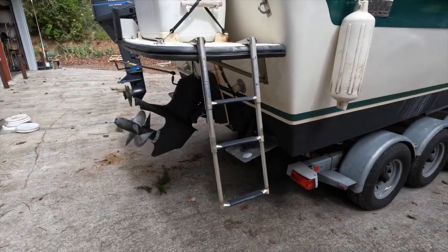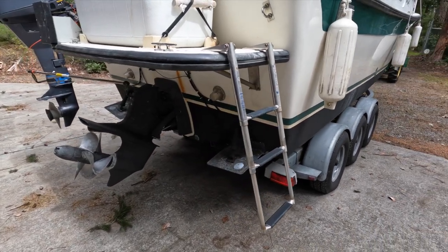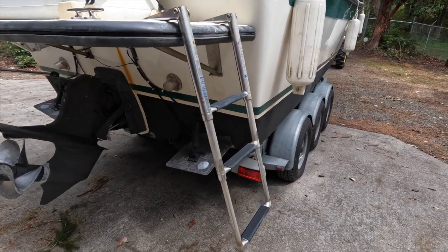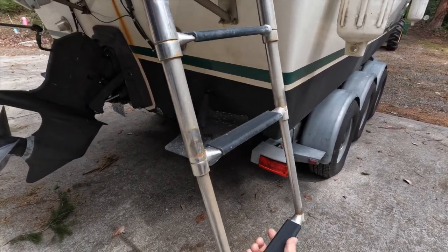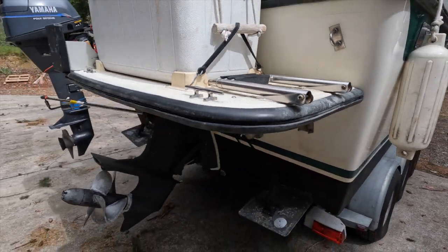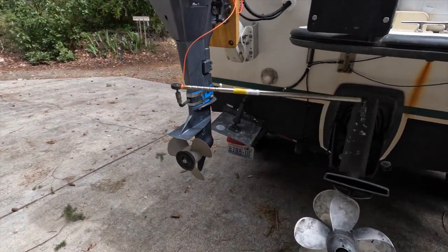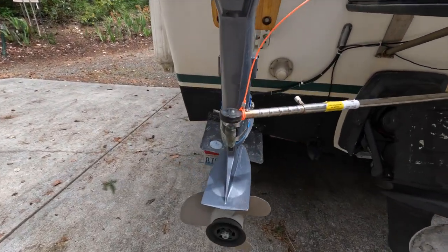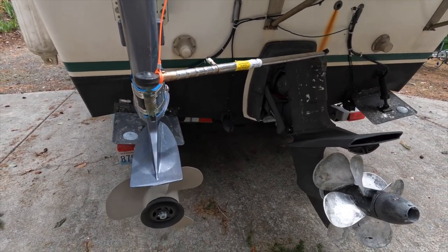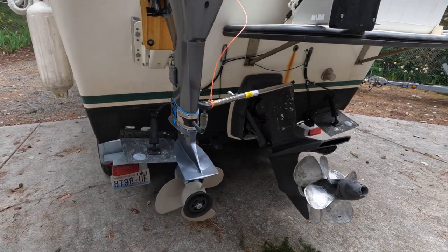This is the telescoping ladder deployed from the swim step. There is also an ice chest, and there are cleats on the swim step to tie up the dinghy. Here is the easy steer linkage connecting the main outdrive to the kicker motor. This allows the kicker to be steered through the main steering mechanisms, including the autopilot.